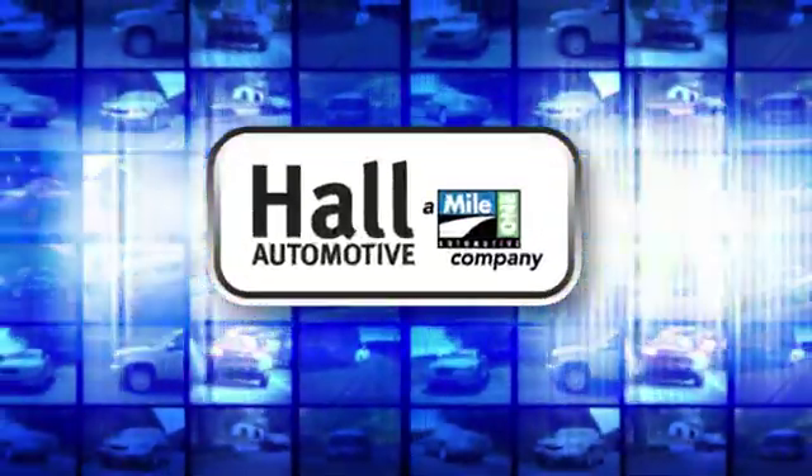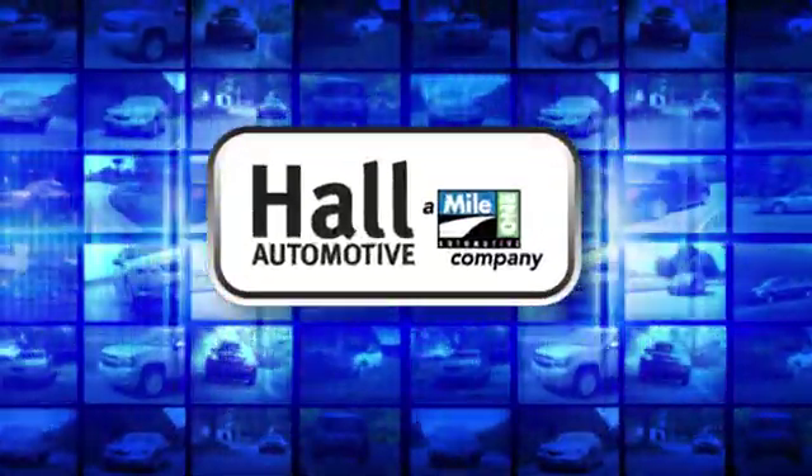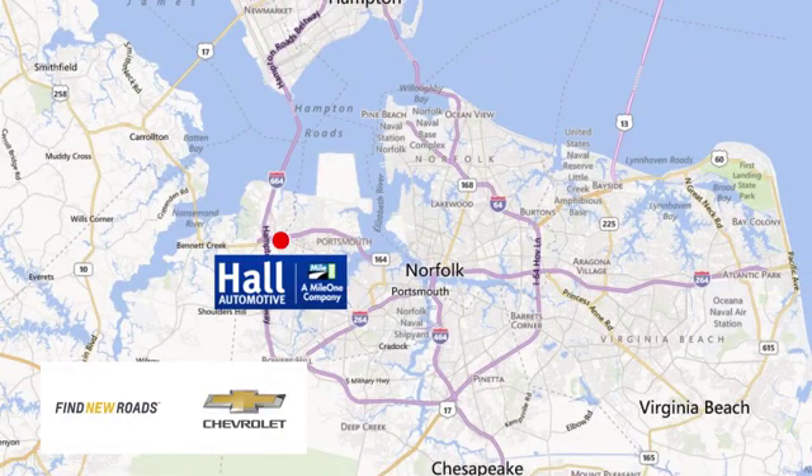Paul Automotive. More cars. Great people. Paul Chevrolet Chesapeake, a MileOne company, is minutes off I-264 or I-664. Easy to get to from all of Hampton Roads.